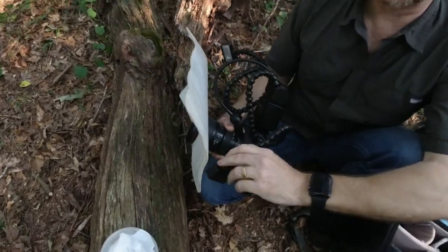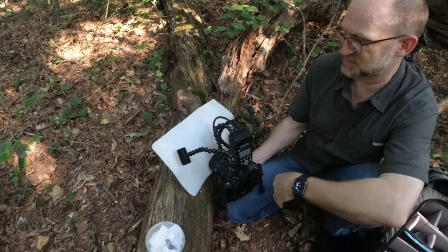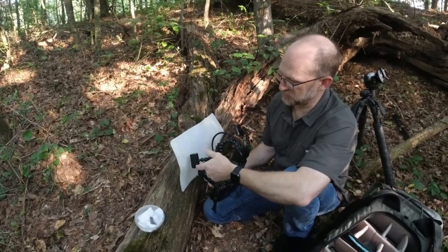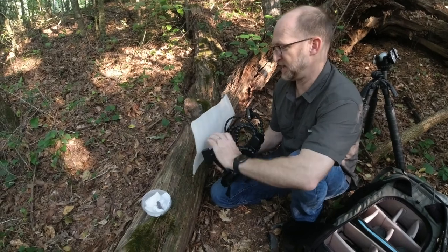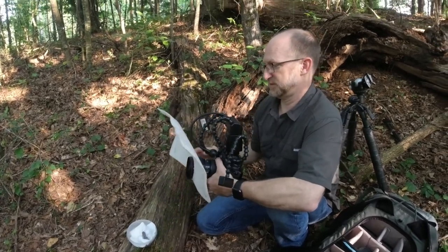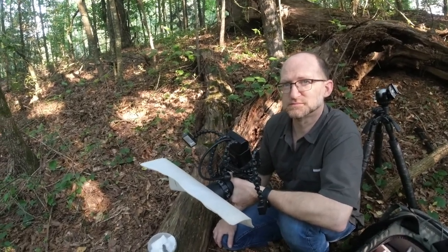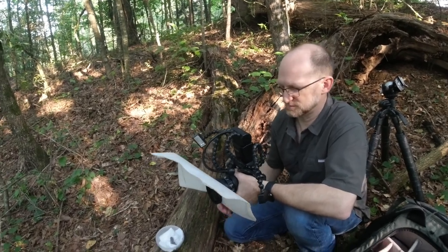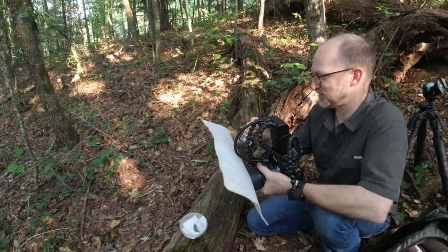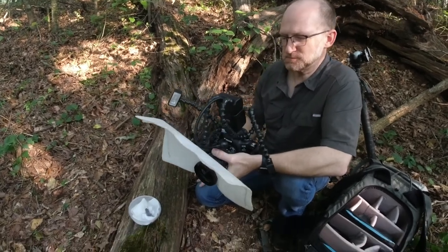This is the Venus Optics Laowa flash — it has two different flash heads on flexible arms. The reason I say I hate it is because they break really easily, although not as easily as they initially did. The first generation of bug-shot flashes — we would lose two or three of them regularly at workshops. It's improved since then, but they still break.